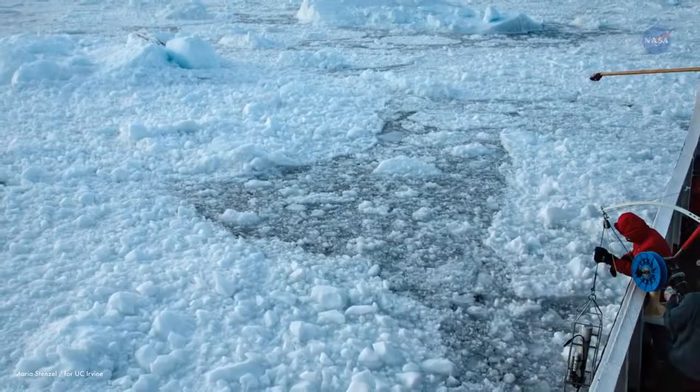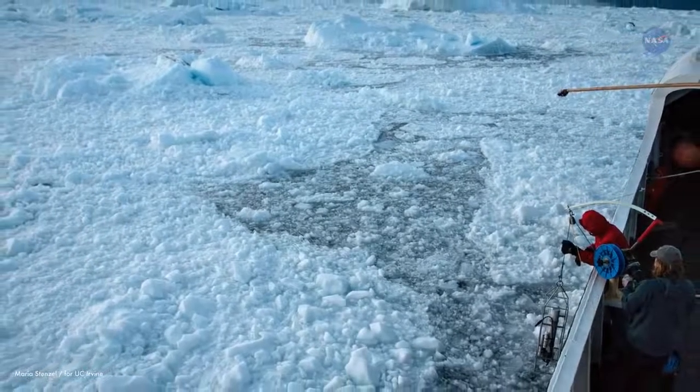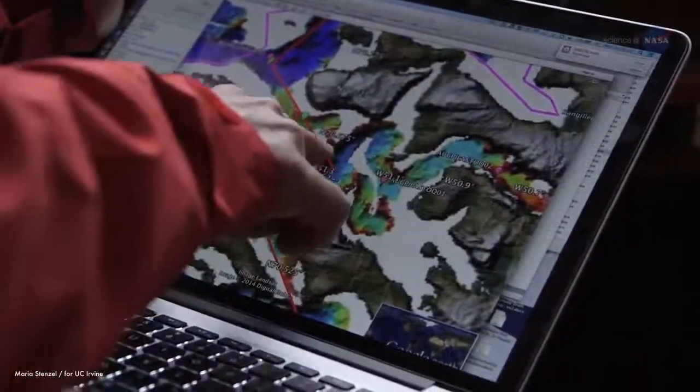We hope that the data collected will be a game-changer for studying ice-ocean interaction in Greenland, says Renaud. It will help modelers make better projections of Greenland ice sheet melt in the future.